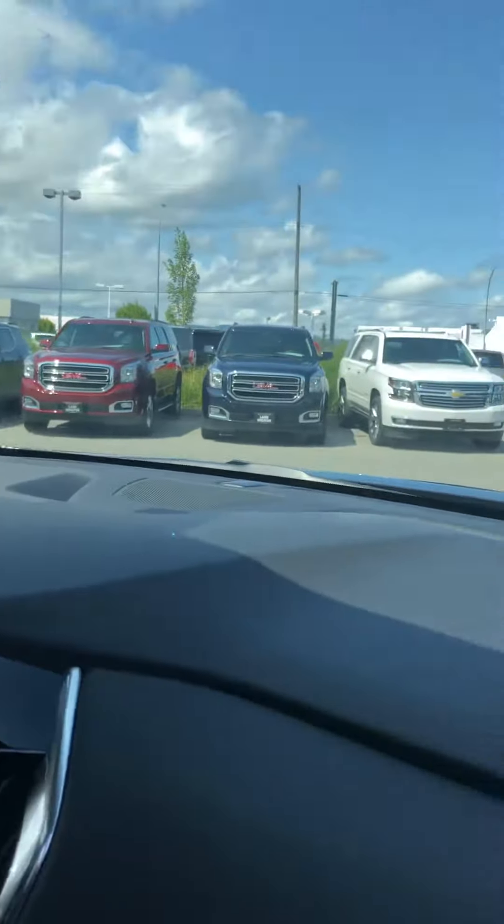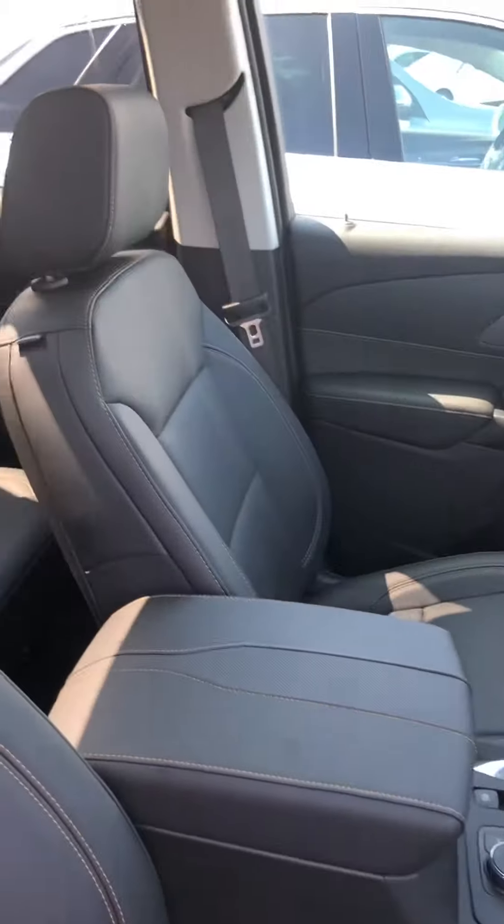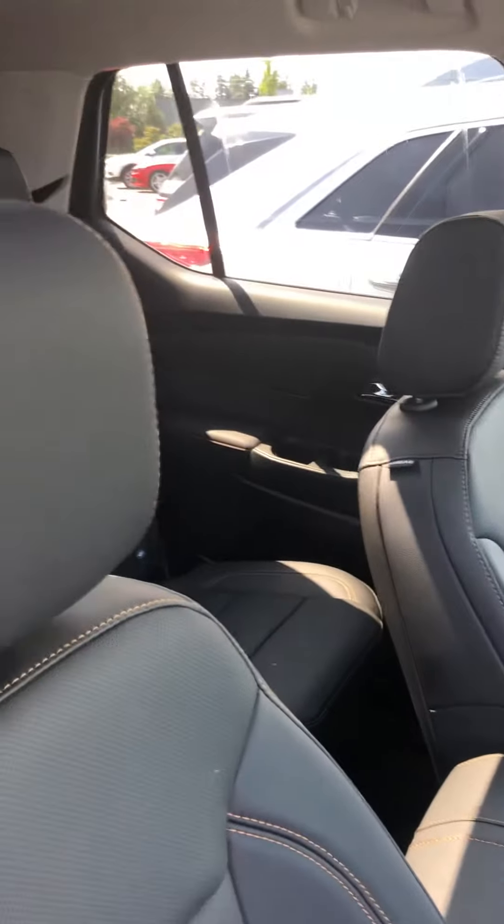And this is fully loaded with all safety features, and it even has the blind spot alert so that you know if somebody's driving up beside you.